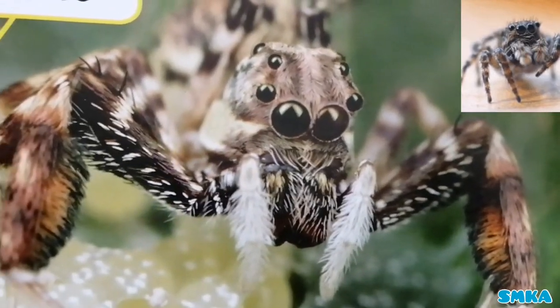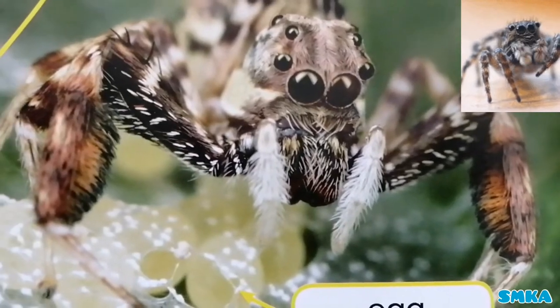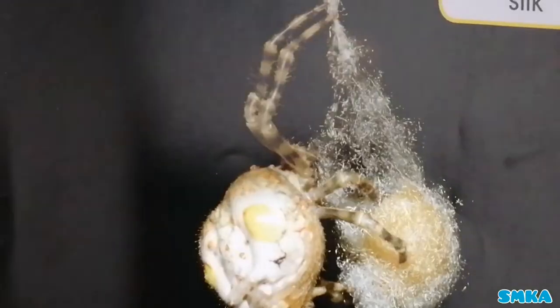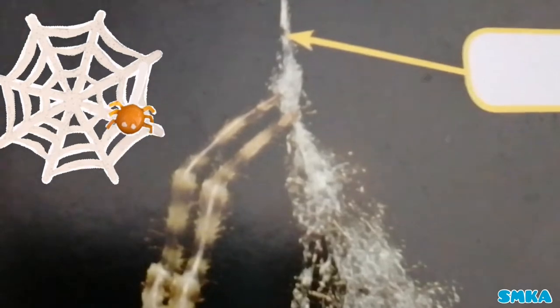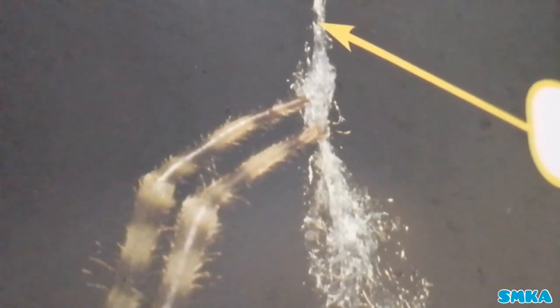Some spiders put silk cases around their eggs. Some spiders hang their eggs from a silk thread. I'm showing you the closer look of the silk thread, and you can see a super tiny size of the eggs.